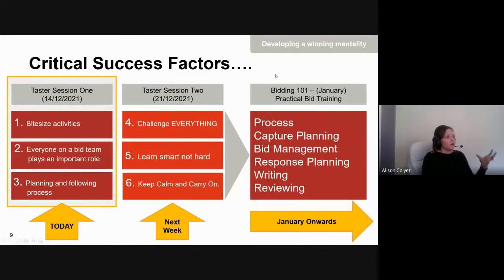Here's an overview of today's taster session, the taster session we're holding next week, and the practical bid training starting in January. There are three critical success factors we're going to focus on today — there are more you can apply, but today we're covering: bite-sized activities, how everyone's role within a bidding team is important, and planning and following process. These are the foundation for the practical bid training in January, which will be much more focused on integral elements like process capture, planning, and bid management — everything your team needs to submit winning bids.